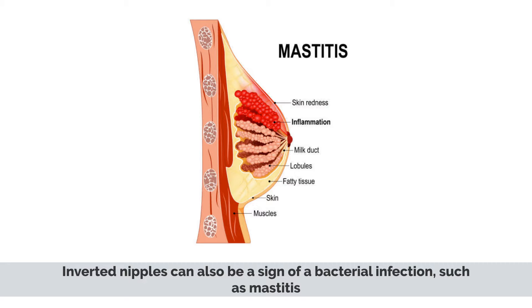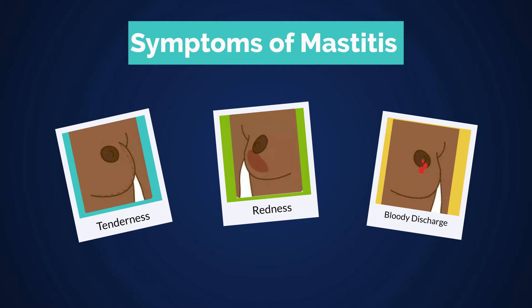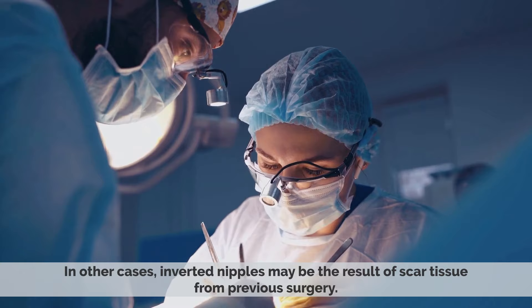In this case, you may have other symptoms like tenderness, redness, and bloody discharge. In other cases, inverted nipples may be a result of scar tissue from a previous surgery.